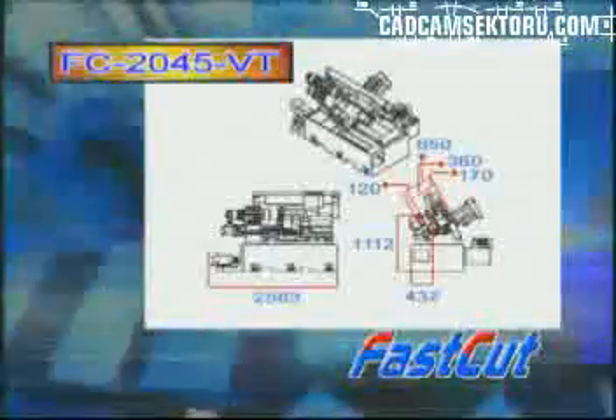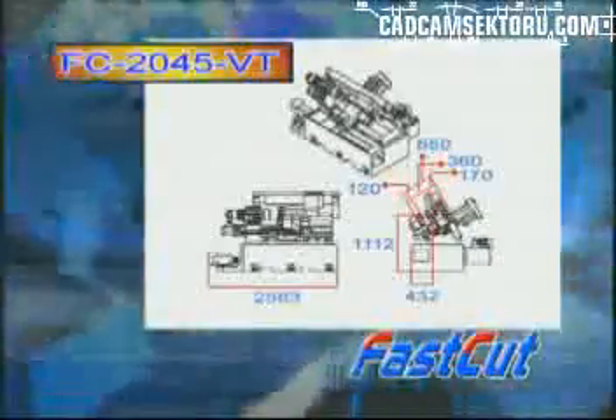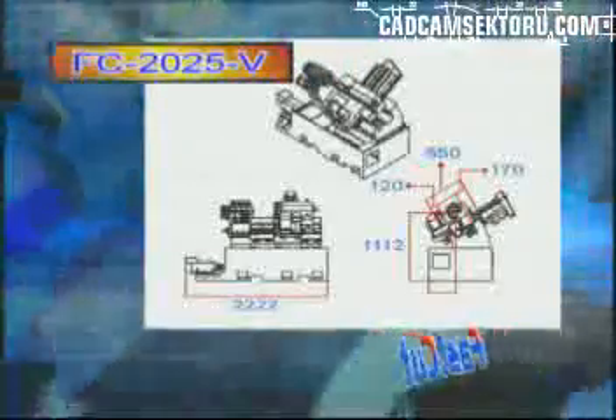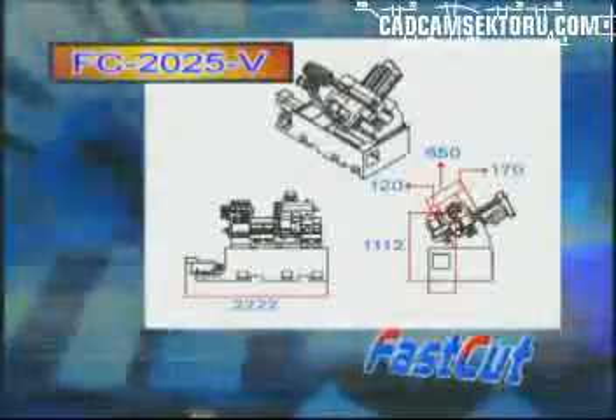The FC2045VT has a more solid, wider sliding track and greater number of strong degrees compared to regular CNC lathes. The FC2025V without the installed tailstock has made the machine lighter and smaller, in order to lessen the occupied area.